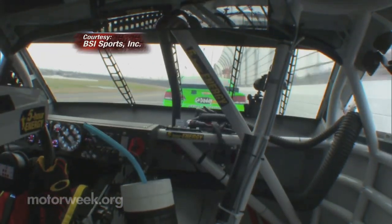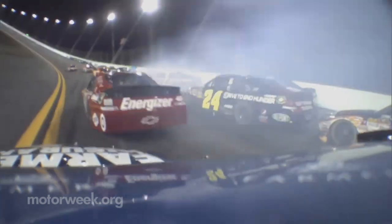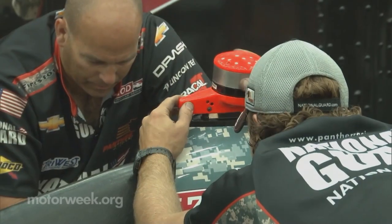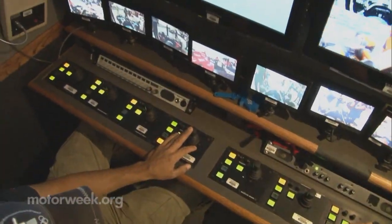Ever wonder how a cool gyro cam shot comes to life? Most of us probably don't think twice about clever camera angles when watching a car race, but there's a lot of behind-the-scenes work that happens to make sure each shot goes off without a hitch.